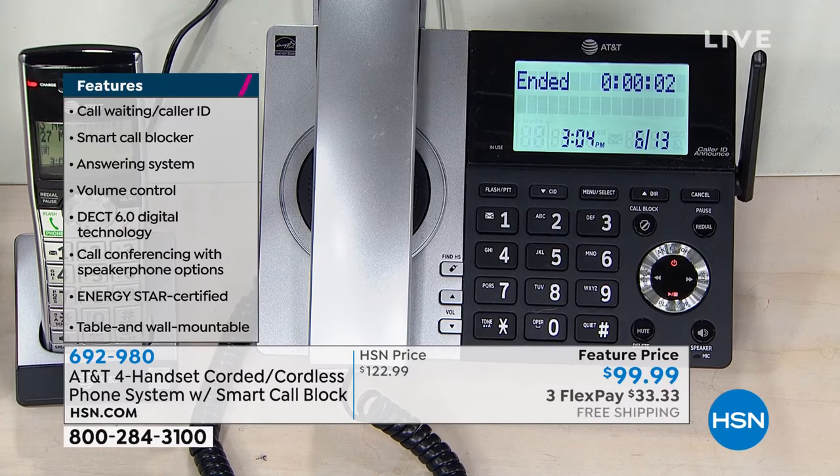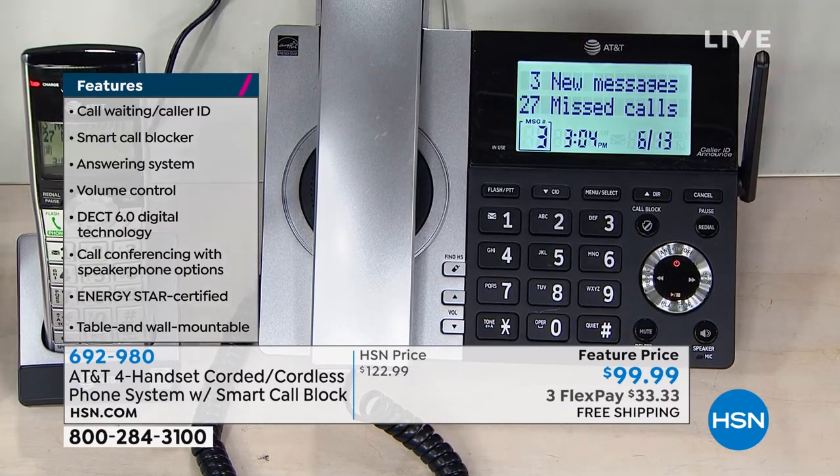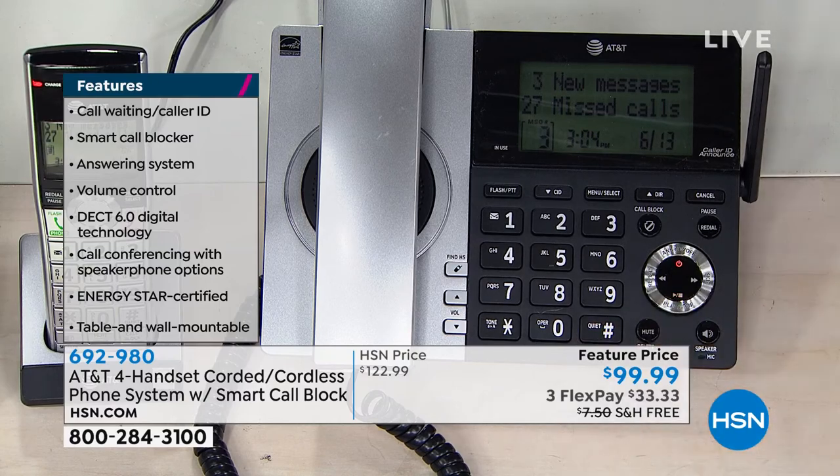Look how bright that screen is, how big those numbers are — it's huge. I love the display. I love that the buttons are so big so that you can fit your fingers on it. Some of the little tiny ones are ridiculous.